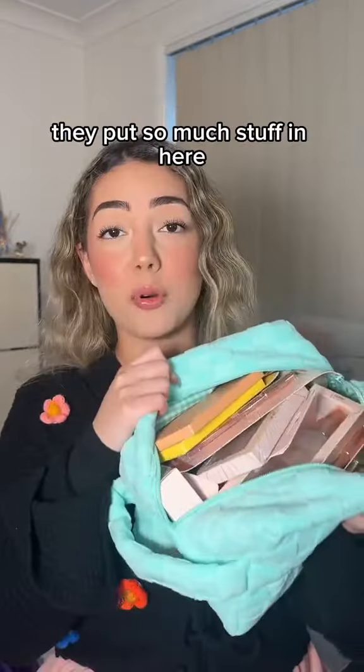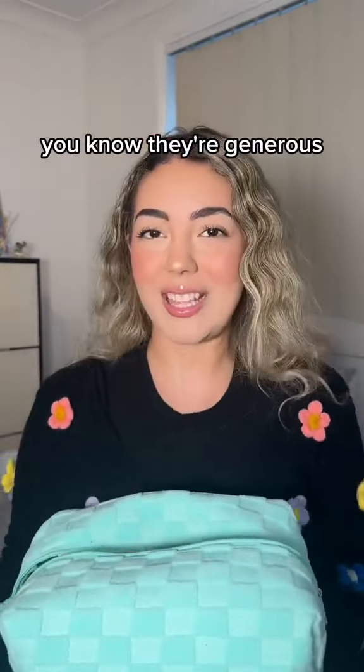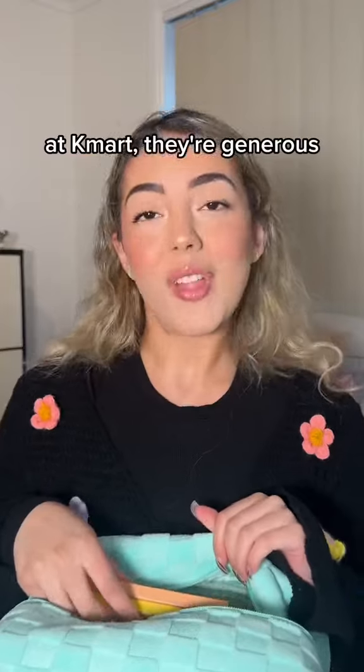What do we have first? They put so much stuff in here, like they filled it up to the brim. At Kmart, they're generous and affordable.